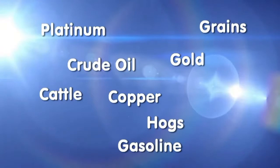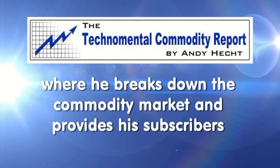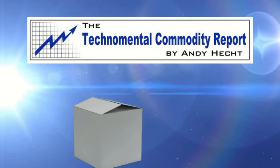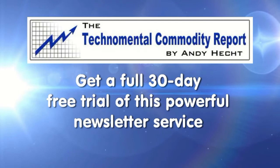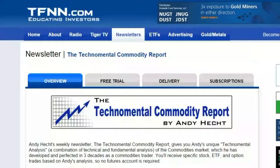[Ad] Platinum, grains, crude oil, gold, copper, cattle, hogs, gasoline, natural gas, coffee, cotton, cocoa, and sugar — these are just some of the commodities mentioned in the most recent issue of Andy Hecht's Technomental Commodity Report. Andy publishes his weekly newsletter every Thursday morning, where he breaks down the commodity market and provides specific trading recommendations. Sign up for a free 30-day trial to the Technomental Commodity Report. Should you decide to continue, you'll lock in the low rate of only $79 a month. Visit the front page of TFNN.com.